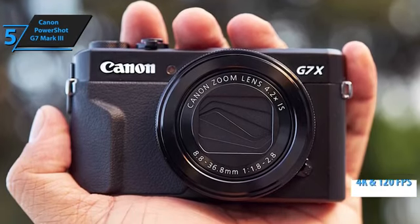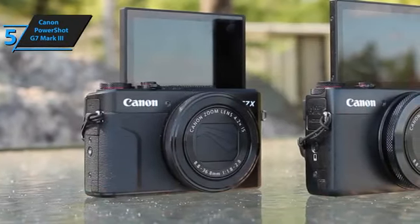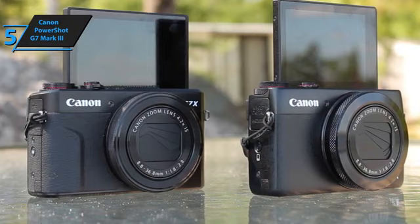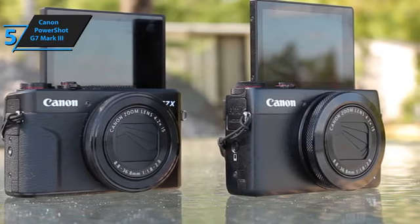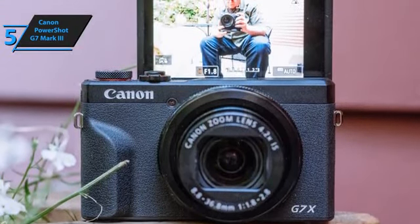Users can also plug in a microphone and record clear audio tracks. Furthermore, you are given the ability to connect to a smartphone, which makes setup quite easy. The manufacturer has created the PowerShot G7X Mark III in a way that inspires you to get creative. Whether you take portraits, selfies, panoramas, or food shots, this product offers top results, especially when taking the price into consideration.